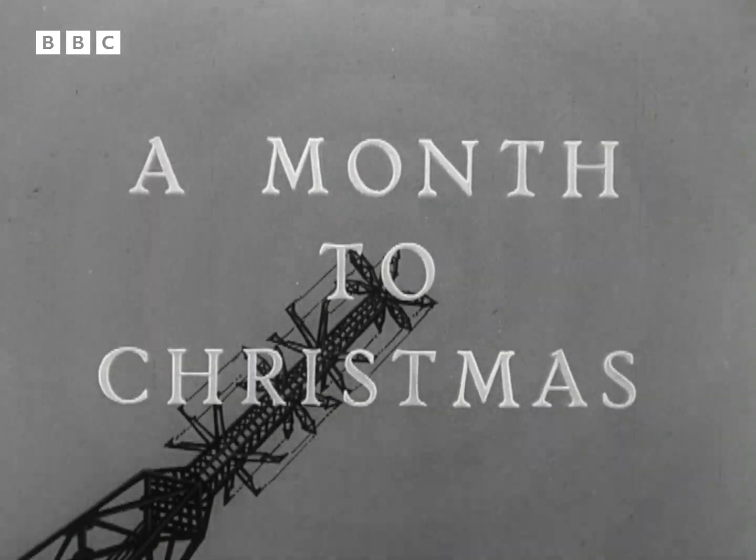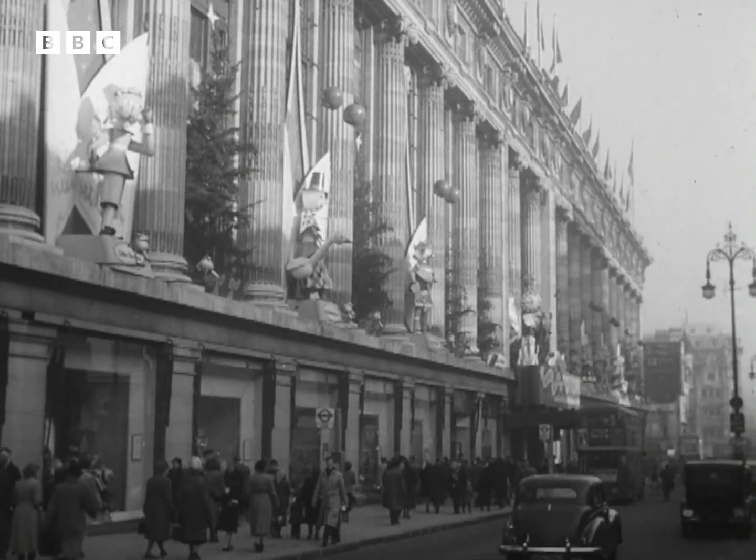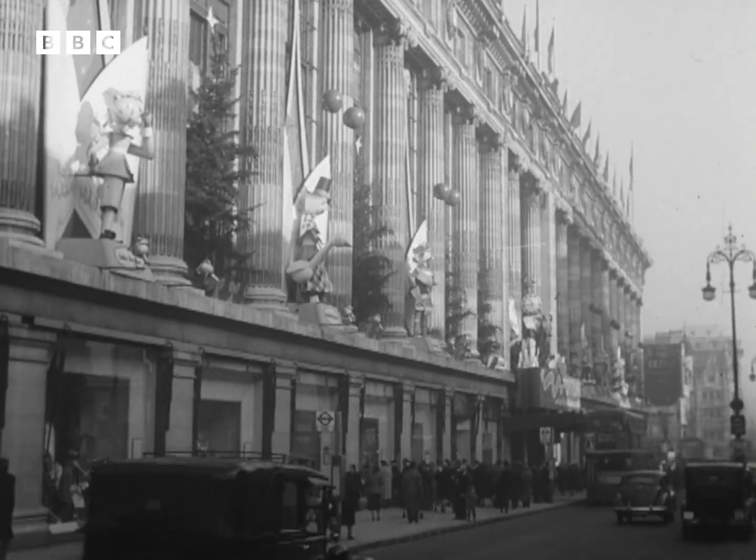With only a month — 25 shopping days to Christmas — London stores are already crowded. Jean Metcalf reports on just a few of the things people are buying.